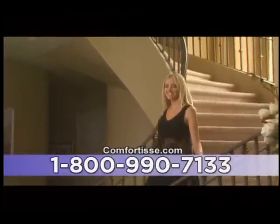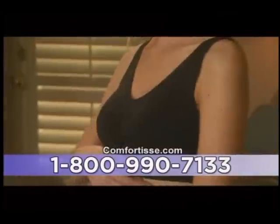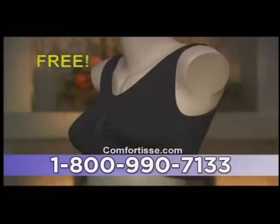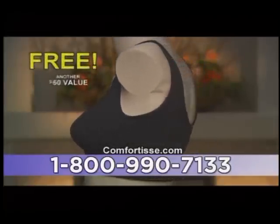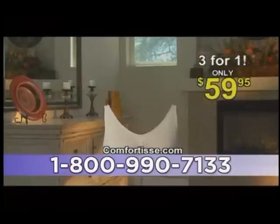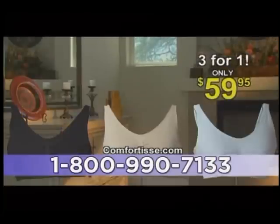And we're not done yet. What about those sexy black outfits you wear out at night? Don't you need a black bra for those? Of course you do. So we're also going to send you a beautiful Comfortise black bra, free. That's another $60 value, yours free. That means you get three bras — nude, white, and black — for the price of one.